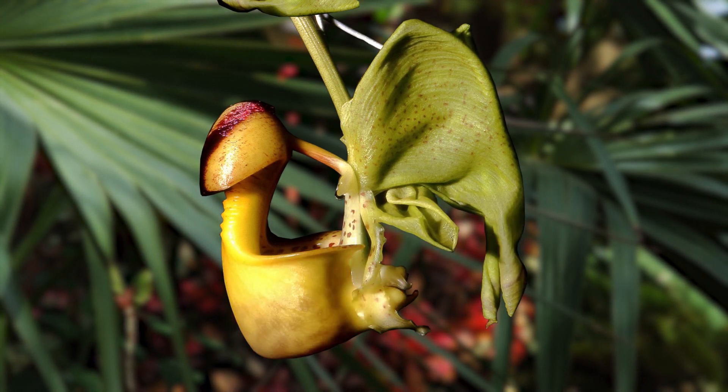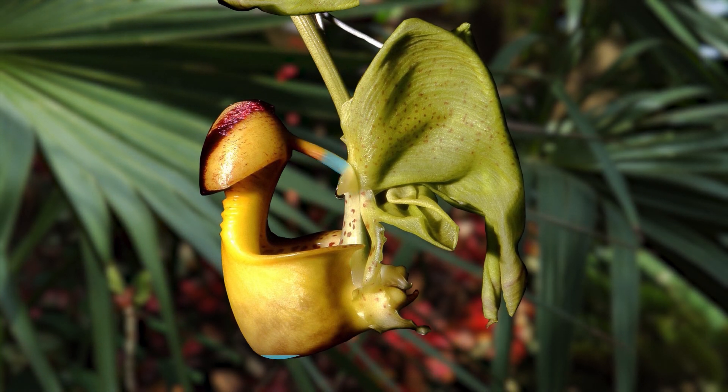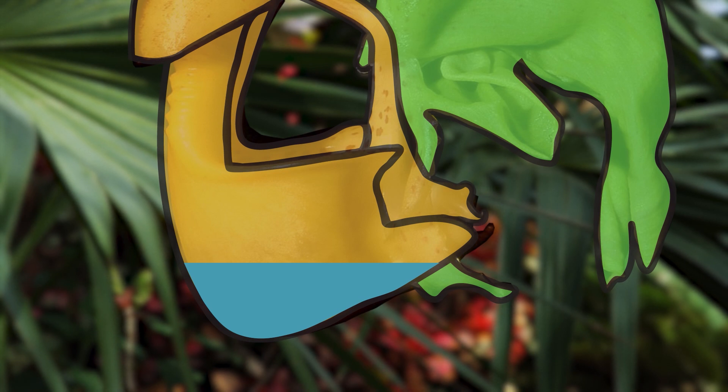Above the bucket is a gland that drips watery fluid through a spigot, keeping the bucket partially filled. The orchid bee is just the right size and weight for the remarkable process that takes place during its visit to the flower.